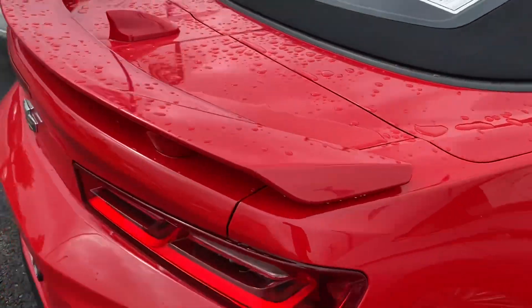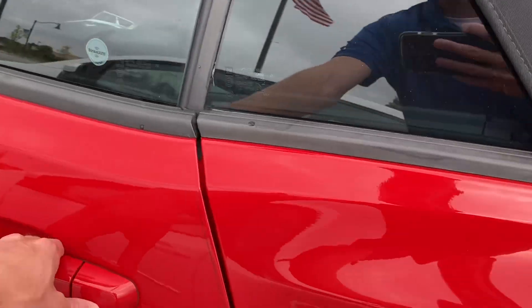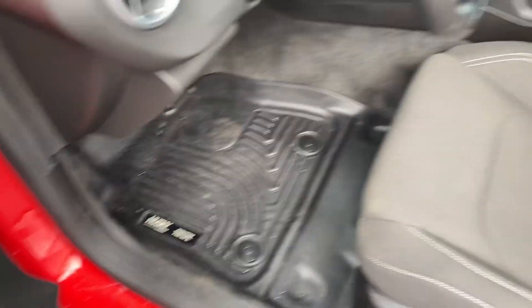No major dings or scratches. It is a soft top. It does have cloth interior. Nice husky rubber floor mats.